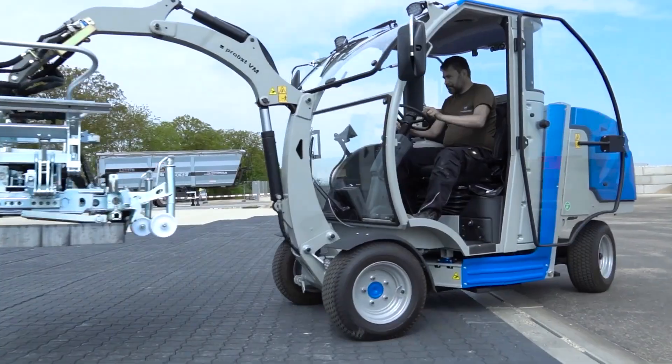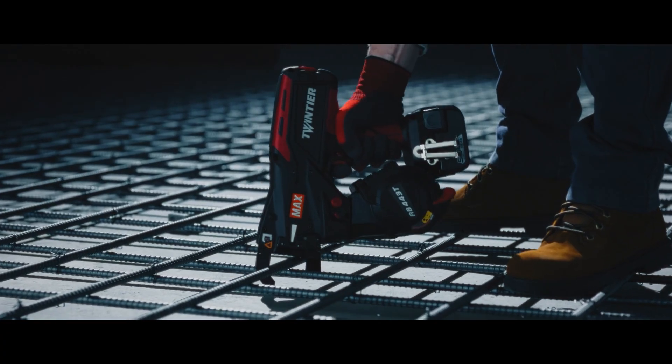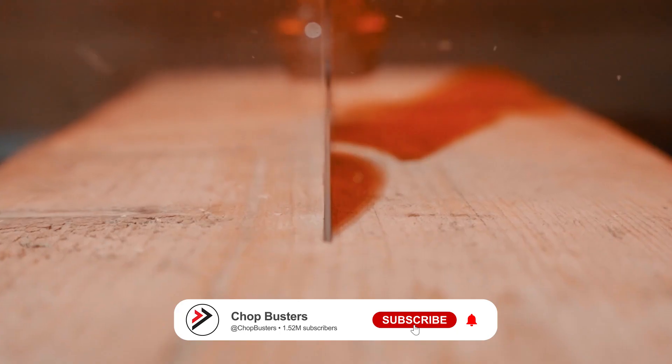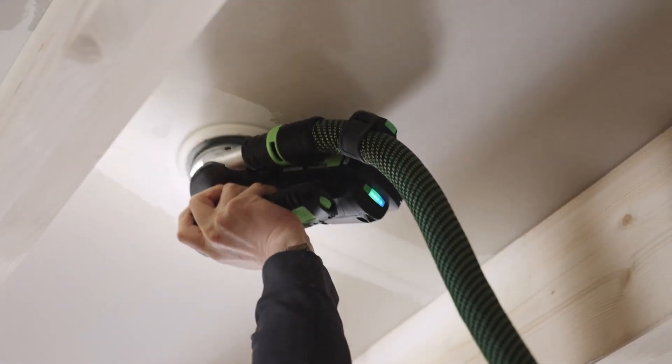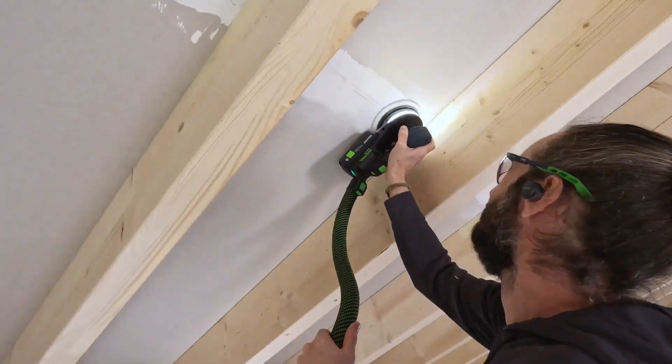That wraps up our list of 25 mind-blowing construction tools. Which one stood out to you the most? Let us know in the comments. Don't forget to like, subscribe, and hit the notification bell for more videos. Thanks for watching, and we'll see you next time.